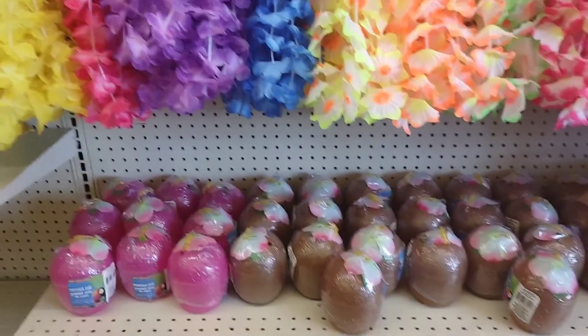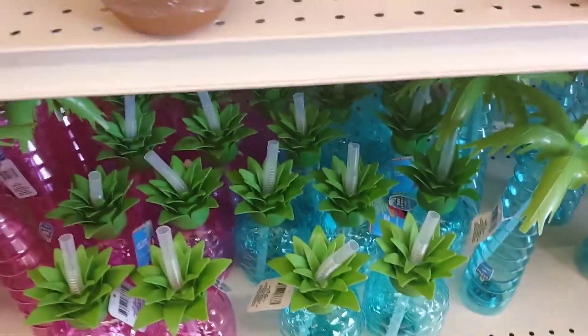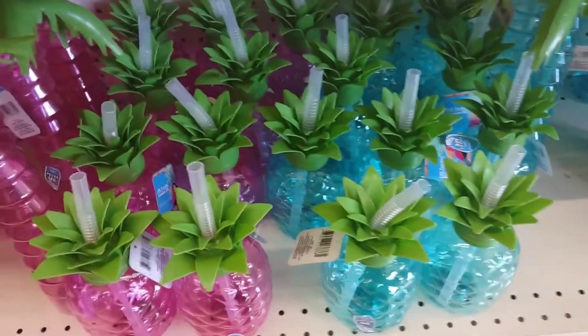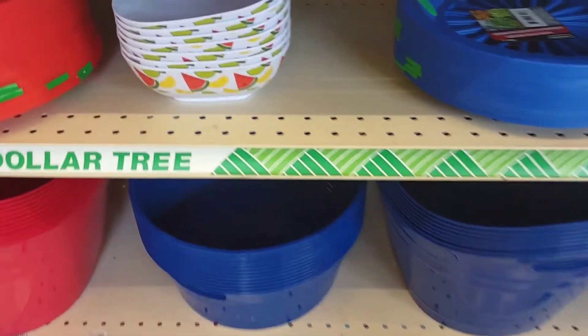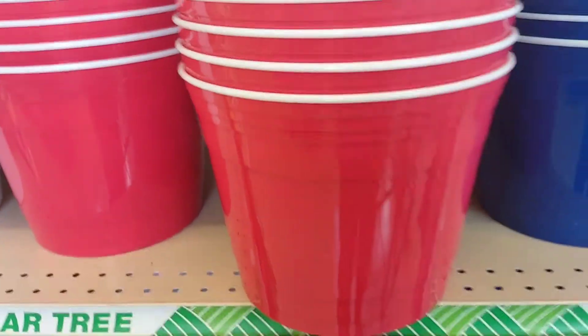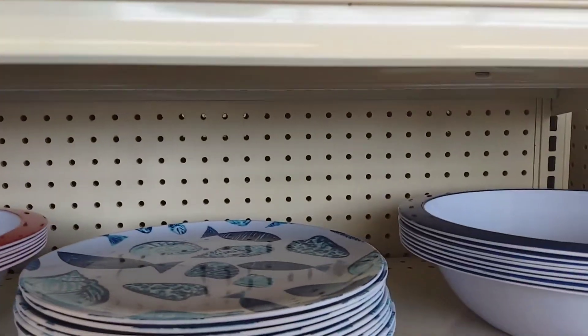I'm going to have a luau! Look at these awesome cups. Awesome placemats and tablecloths, bins, plastic bowls. Look at these — I have the bowl and I have the tray. You can have a really great deck with awesome picnic ware.